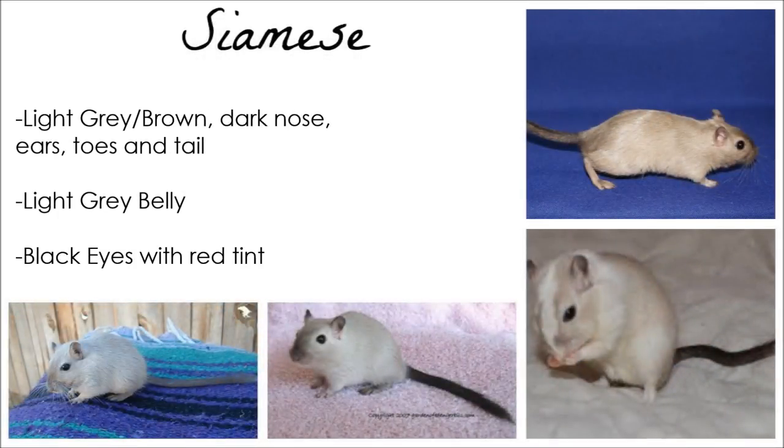Siamese gerbils are similar to Burmese, only they are lighter — so light brown instead of brown. They have black eyes.